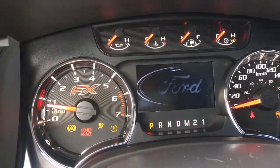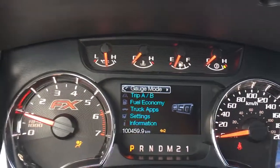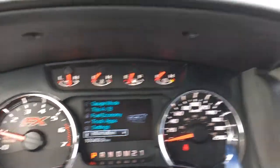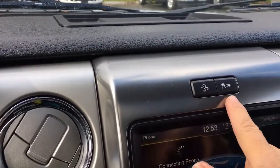On your dash, any important messages are going to appear. You also have a menu that you can toggle through — gauge mode, trip A/B, fuel economy, truck apps, settings, information — and these all have sub-menus. Up above there's a little cubby to put things, and you've also got hill descent and traction control.